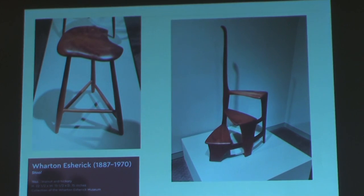Here's Wharton Esherick. This is a stool he made, alleged to be one of his high-volume products — though volume probably means a couple dozen. I found this one in another auction and they're going for $14,000. So clearly the Nakashima chairs are a much better bargain.